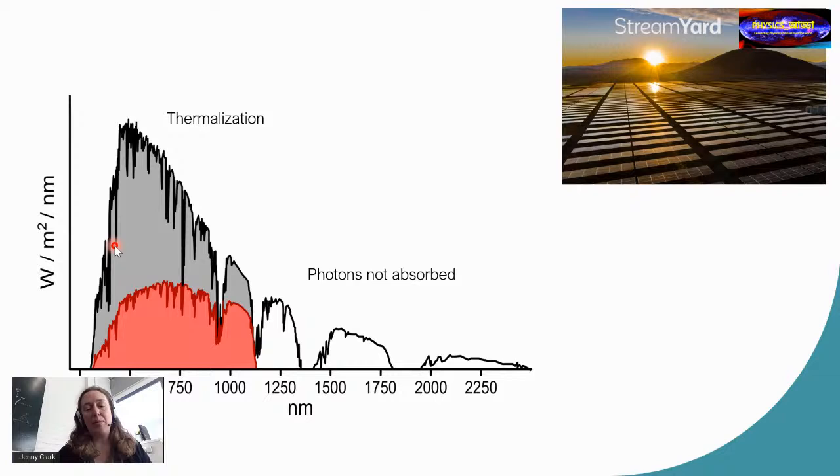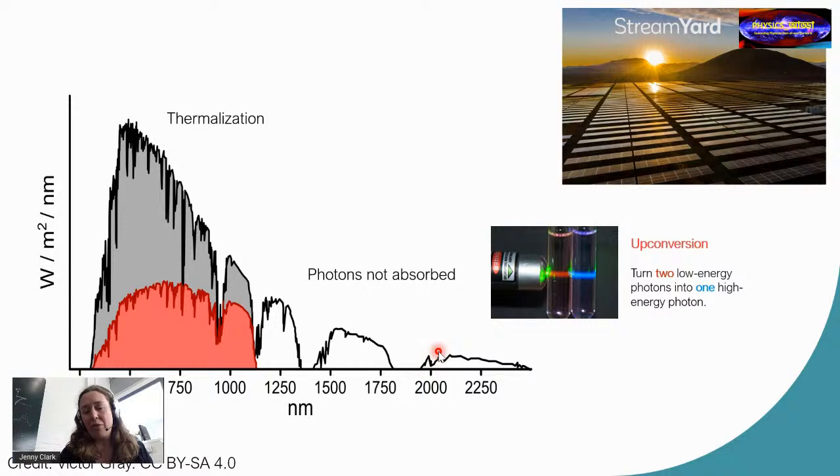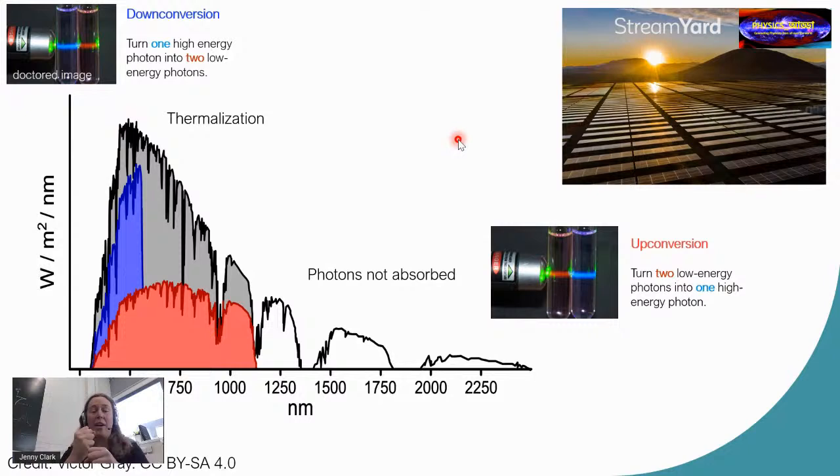We want to see whether we can harvest some of this extra energy. For example, by taking low-energy red or near-infrared photons and converting them into blue, higher-energy photons that can be harvested by the solar cell. We call this up conversion — you take two low-energy photons and combine them to make one high-energy photon. Alternatively, you can take one high-energy photon and create two lower-energy photons.